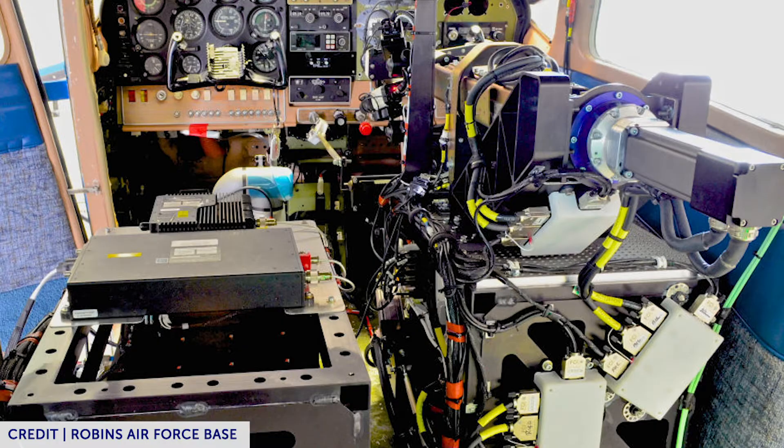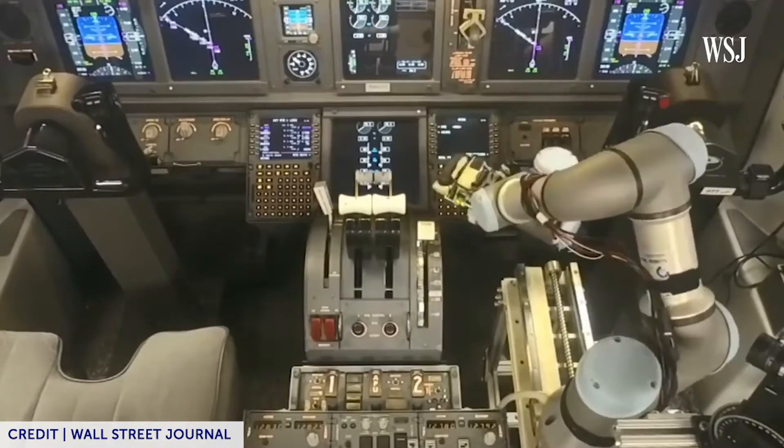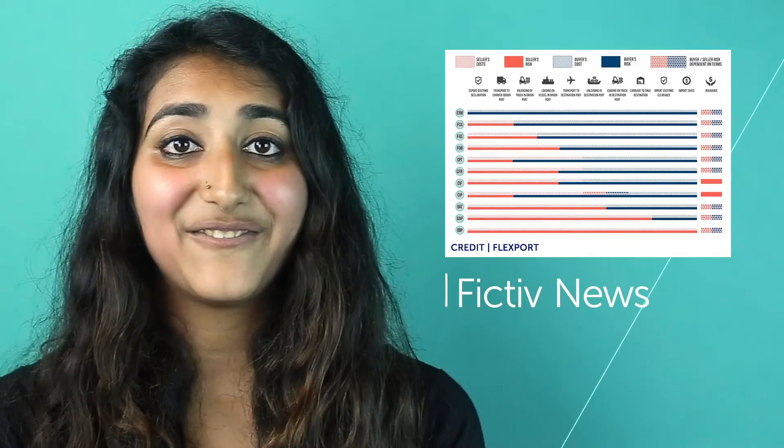The Air Force is testing out a robot that can take control of a plane's cockpit and convert it to autonomous flight. This robot can control the plane's yoke, push the rudder and brake pedals, make throttle adjustments, and even flip switches.